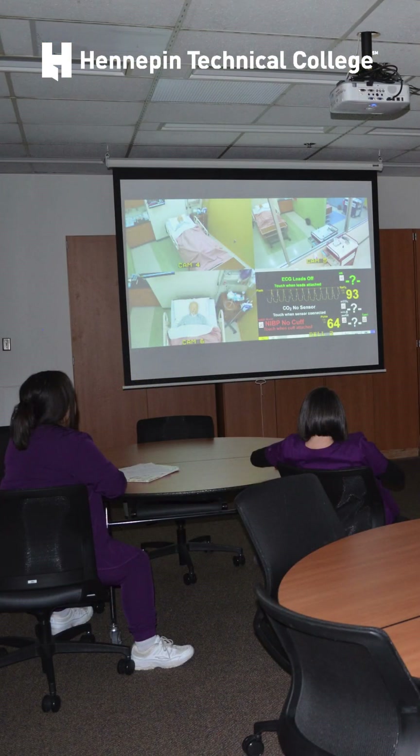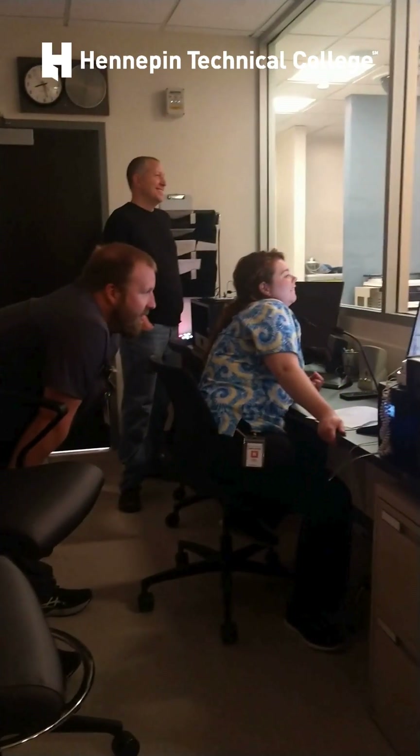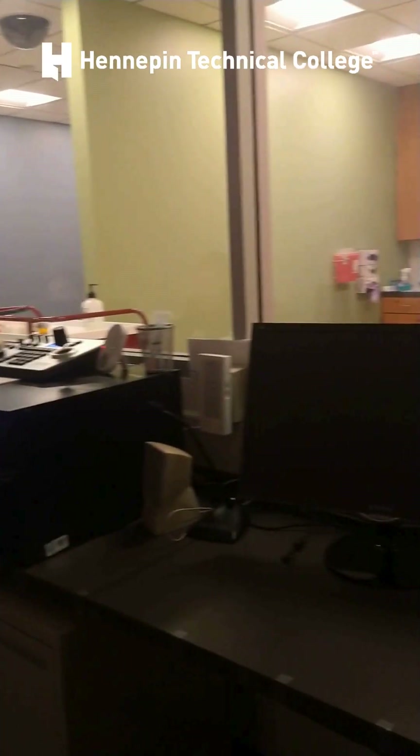Students are urged to watch simulations live from our observation area — it's like being right there in the action. Instructors oversee and guide simulations from the control center, where they assess students' techniques, bedside manner, medication skills, and other important clinical abilities.